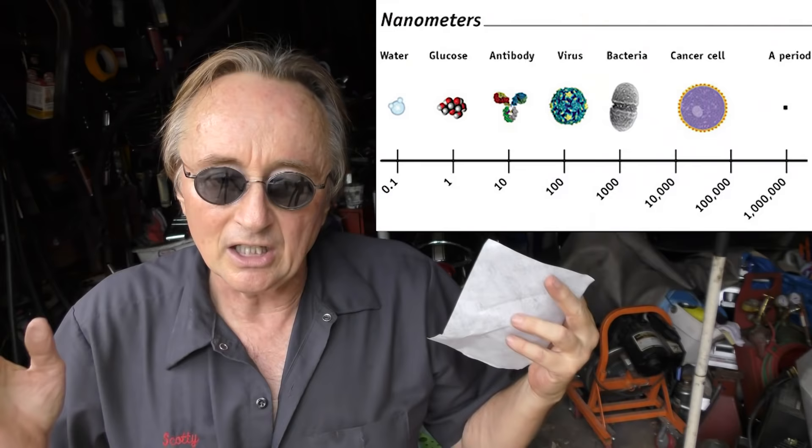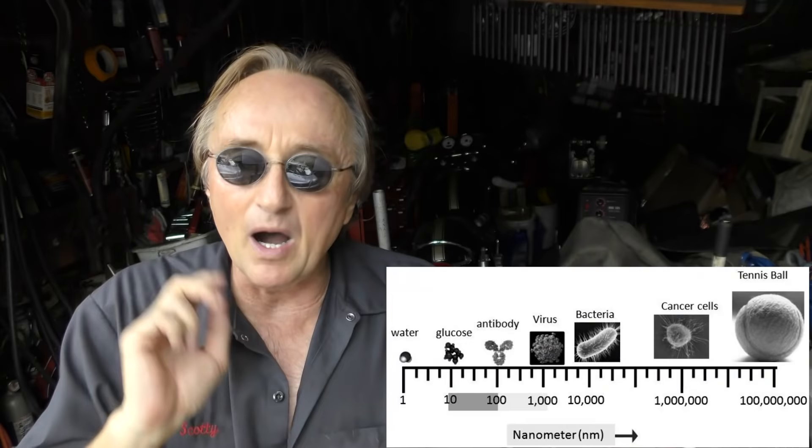A nanometer is a billionth of a meter. To give you an idea, this piece of paper is a hundred thousand nanometers thick, so one nanometer is a real tiny little space. In the scientific world, a lot of stuff has been done with nanotechnology — it's quite fascinating.